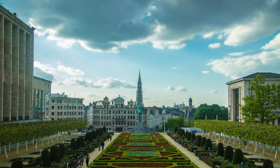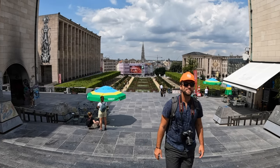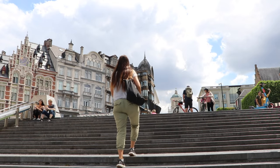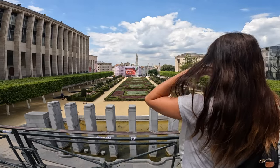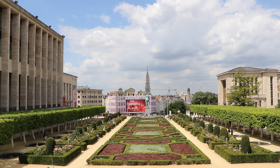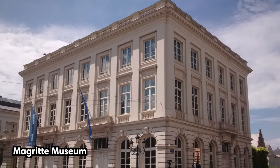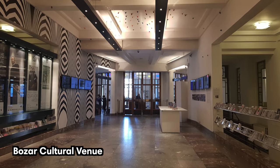Belgium doesn't have many hills, so views are often hard to find — but luckily Brussels has a few. The Mont des Arts is a small hill with a lovely view of downtown Brussels and the City Hall tower. This area is also the official art district, with major museums and cultural institutions only a short walk away, including the Magritte Museum, the Museum of Musical Instruments, and the Bozar cultural venue.